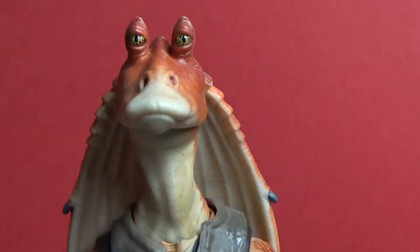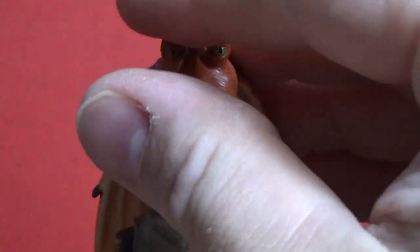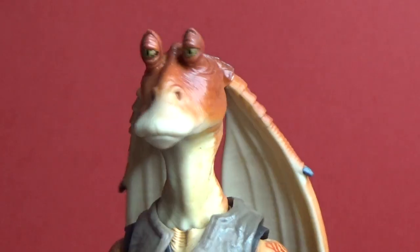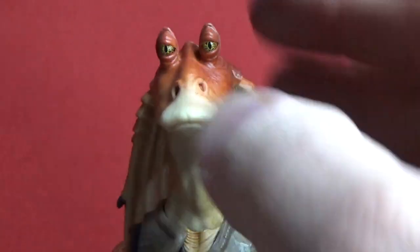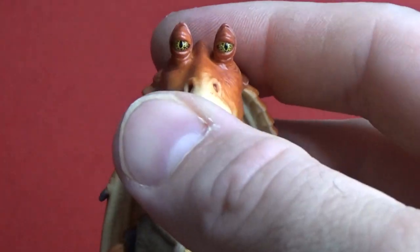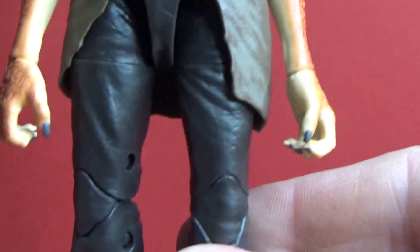It would have been cool to have a swap-out alternate head with a bit more of a silly face — a bit of a Jar Jar grin would have been nice. Would have liked to have displayed him with his big goofy grin. But this is alright. Really nice details throughout this whole figure. Absolutely brilliant.